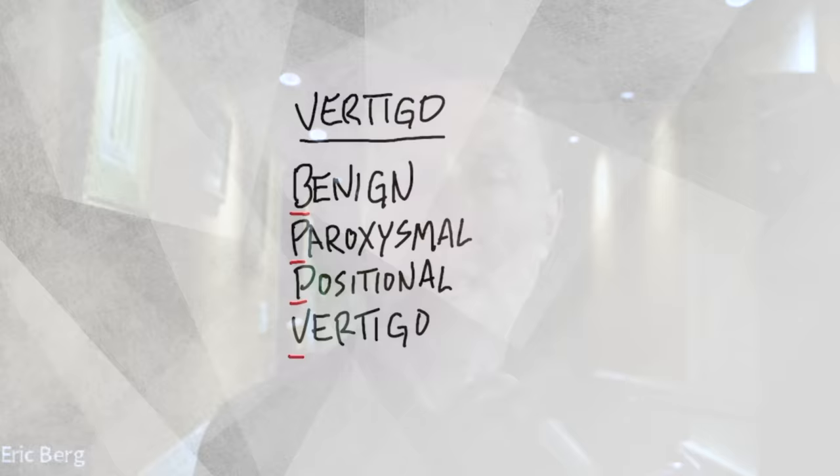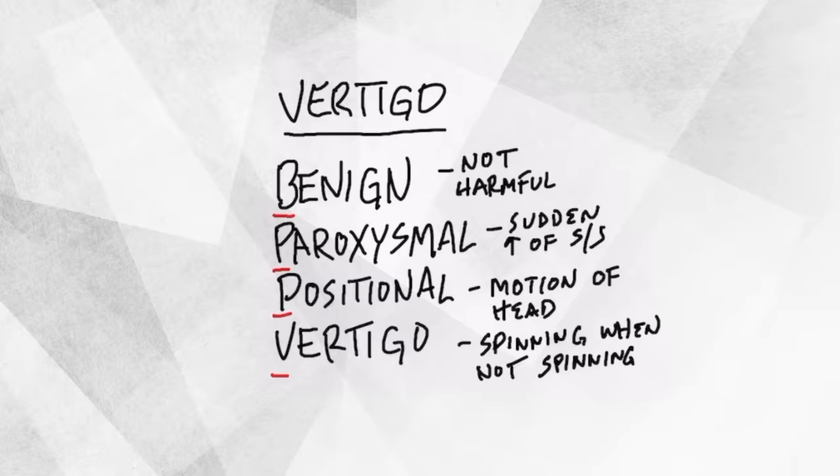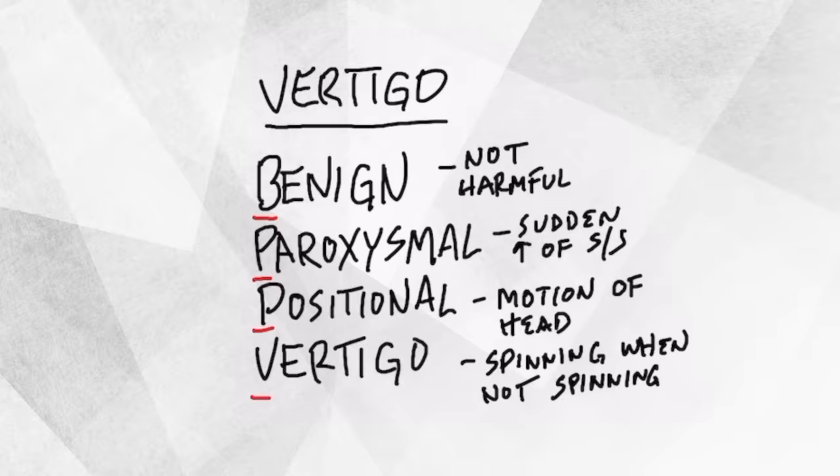Today we're going to talk about how to figure out if you have this very specific type of vertigo and what to do about it. It's called benign paroxysmal positional vertigo. This is the type of vertigo that makes you feel like you're spinning when you're not spinning. Benign means not dangerous, paroxysmal means a sudden increase of a symptom, positional means something related to motion of your head, and vertigo means feeling like you're spinning when you're not really spinning.